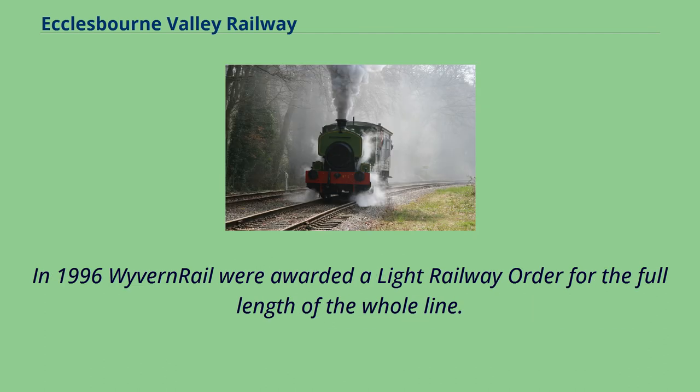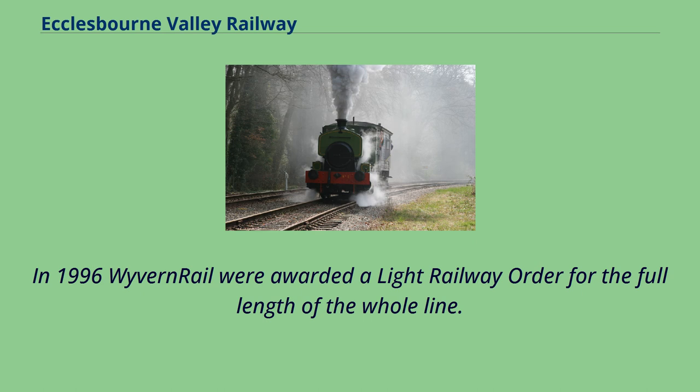In 1996 Wyvern Rail were awarded a light railway order for the full length of the whole line. Wirksworth Station was reopened in 2002, with the first half mile of line between Wirksworth and Gorsey Bank reopened for a DMU shuttle passenger service in 2004, followed by a new line to Ravenstor in 2005.